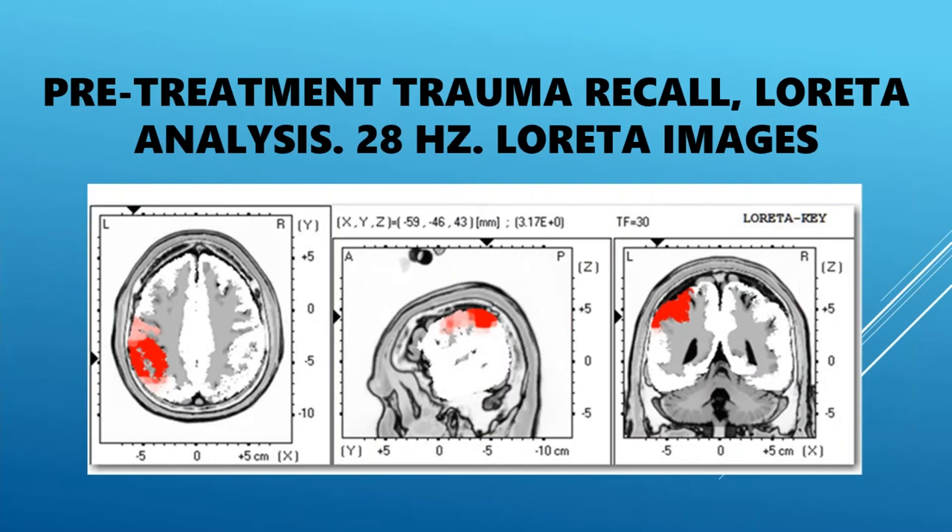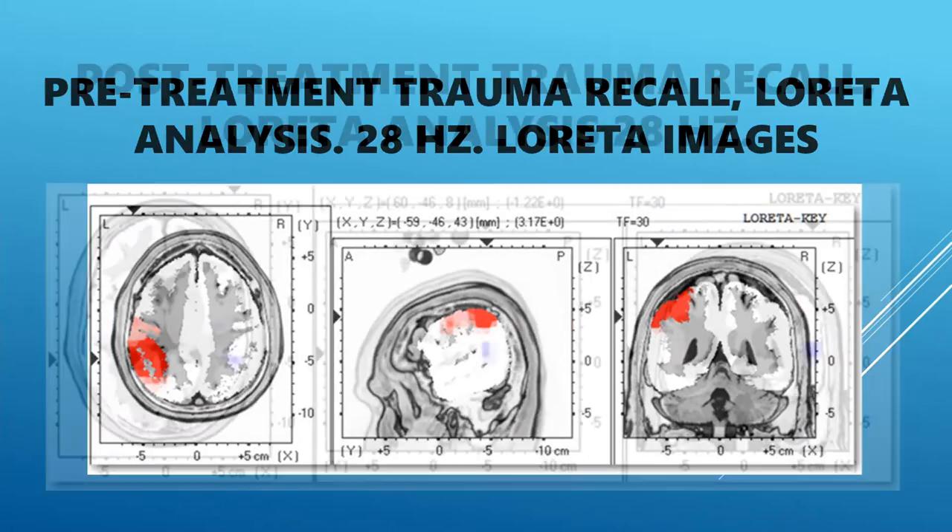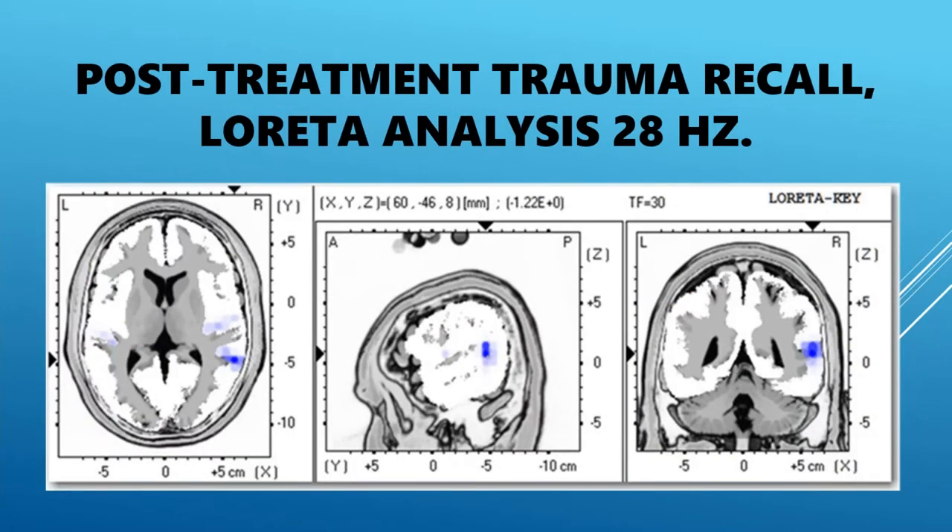How did you select the frequency? I'll get to that — and that's a good question. This is his LORETA imagery at 28 hertz, pre-treatment and post. It looks to me like something happened in the brain. The blue is hypoarousal, and it's perceived that that normalizes fairly rapidly over time.